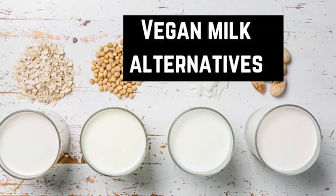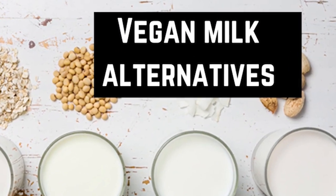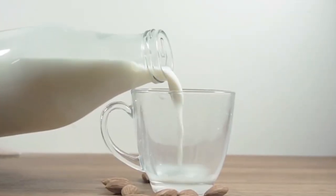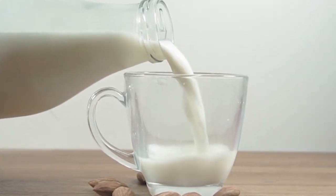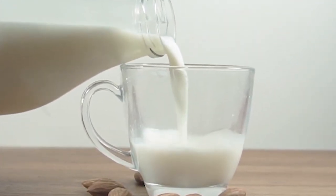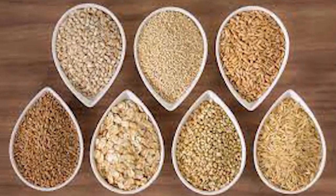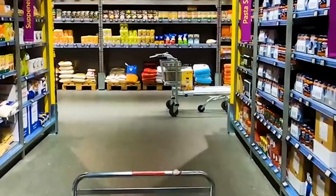Vegan milk alternatives. As we continue to explore the best warming foods for a winter detox, we mustn't overlook vegan milk alternatives. These plant-based options are tasty, nutritious, and can make a great addition to any winter detox plan. Not only do they offer a healthy alternative to traditional dairy milk, but they can also add warmth and comfort to your winter meals. They are typically made from nuts, seeds, or grains.